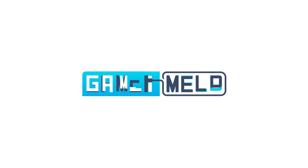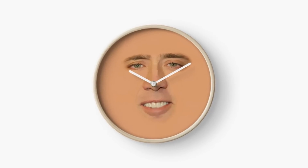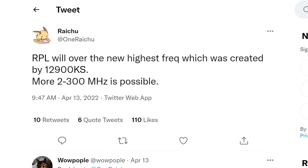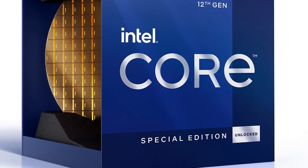Welcome everyone to Gamer Melt! First up for today, it looks like Intel's next-gen Raptor Lake is set to get some wild clocks. In a new tweet from known leaker Raichu, Intel's upcoming CPUs come with even faster clocks than the current 12900KS.